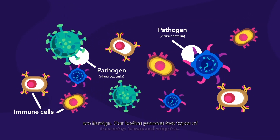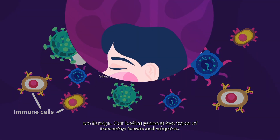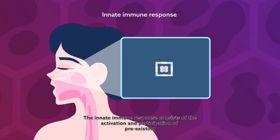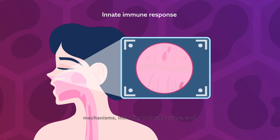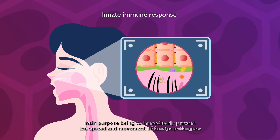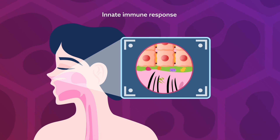Our bodies possess two types of immunity: innate and adaptive. The innate immune response consists of the activation and participation of pre-existing mechanisms, including natural barriers such as the skin and mucosa, and secretions, the main purpose being to immediately prevent the spread and movement of foreign pathogens throughout the body.